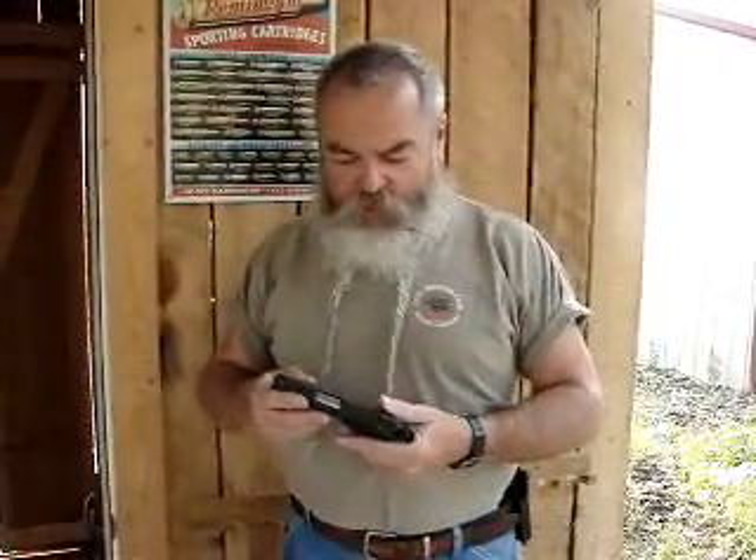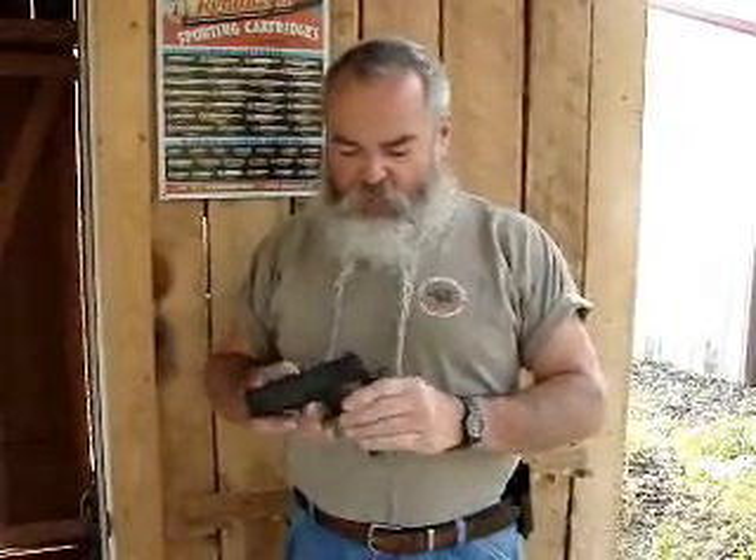Today we're demonstrating this High Standard compact 1911 .45 ACP. It's a Lipsy's exclusive, but any gun dealer can order it from Lipsy's.